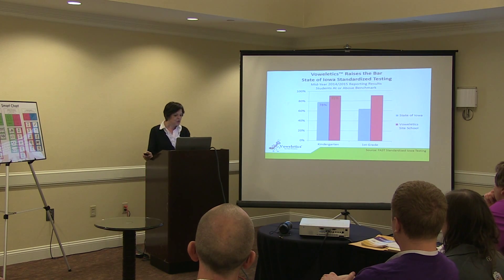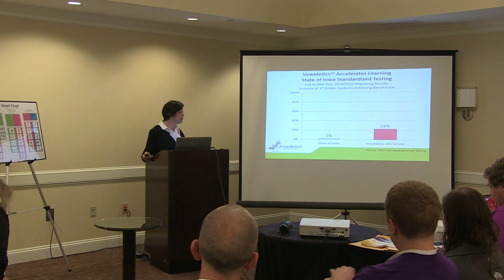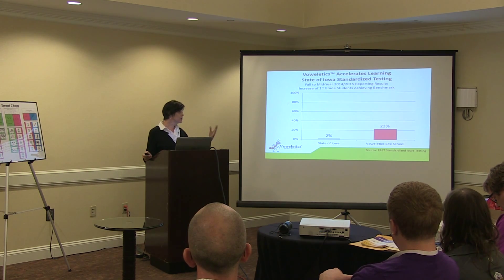Bauerletics dramatically improves student achievement. In recent Iowa standardized testing, it shows exactly the effectiveness of Bauerletics instruction. First grade is a critical year for learning to read, and Bauerletics students show much more growth than other students who are learning comparatively in Iowa.